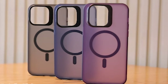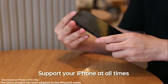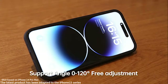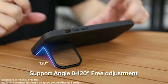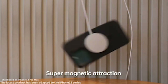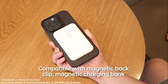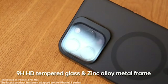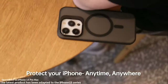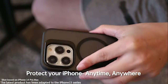The case boasts a freely adjustable angle range from 0 to 120 degrees, allowing you to find the perfect viewing position. Made with premium matte translucent materials, the case provides excellent protection while restoring the genuine iPhone feel with its metal buttons. Thanks to the skin-friendly nano-oleophobic coating, this case achieves zero fingerprints, zero scratches, and is easy to clean.